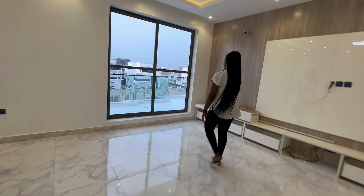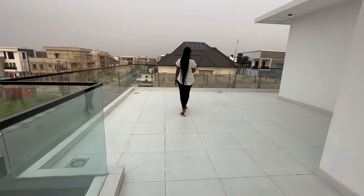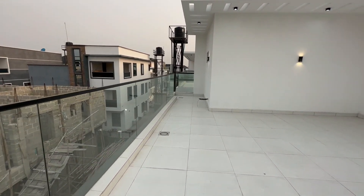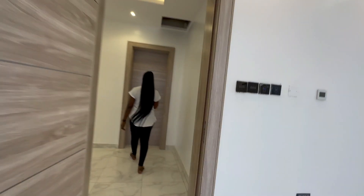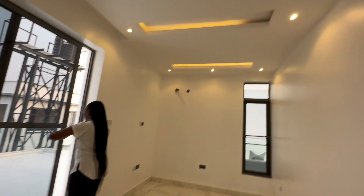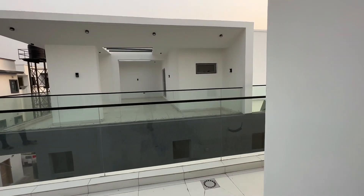We have a balcony here on the last floor — an open terrace, quite spacious. There's also a space you could use as a gym, a study, or anything you want. There's another balcony as well. We have one open terrace from the master bedroom and another one by the master bedroom.